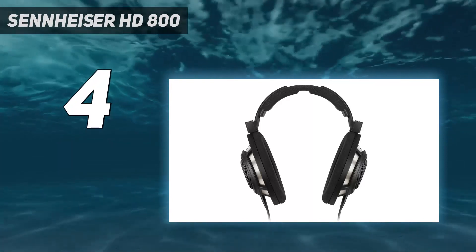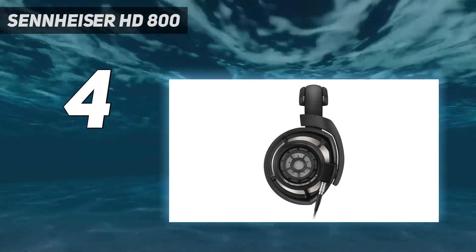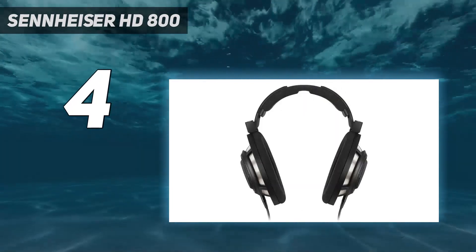The equally high-end HiFiMan Arya Stealth Magnet version doesn't suffer from this problem and has a deeper bass extension, but their planar magnetic drivers make them bulkier and heavier. That said, they're still worth considering for mixing.